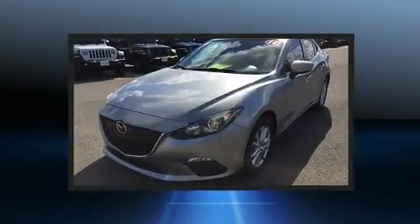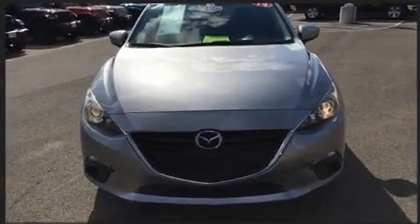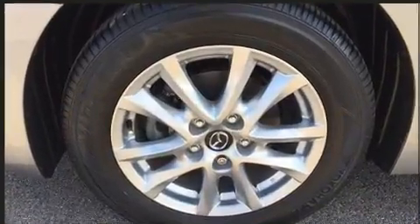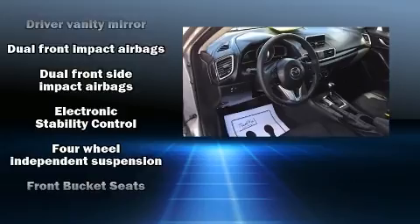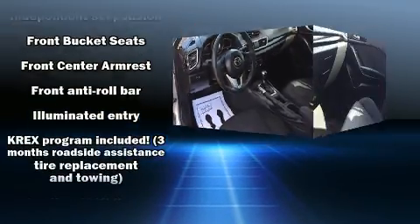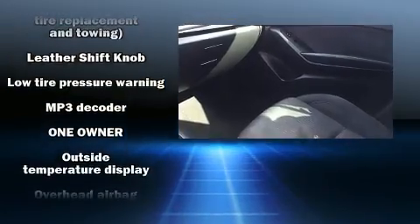Both high fuel economy and flexible performance are assured by the 6-speed automatic transmission. All of the premium features expected of a Mazda are offered, including variably intermittent wipers, heated door mirrors, blind spot sensor, remote keyless entry, and a split folding rear seat.